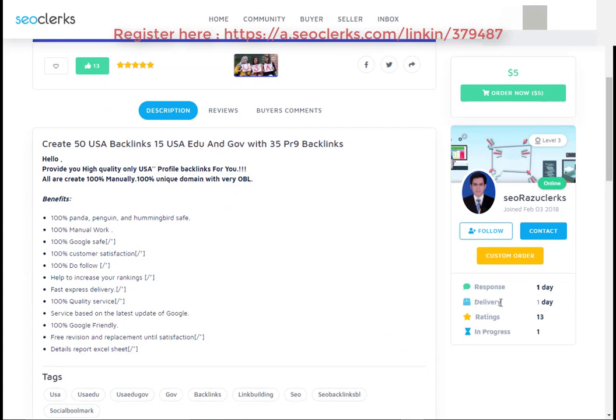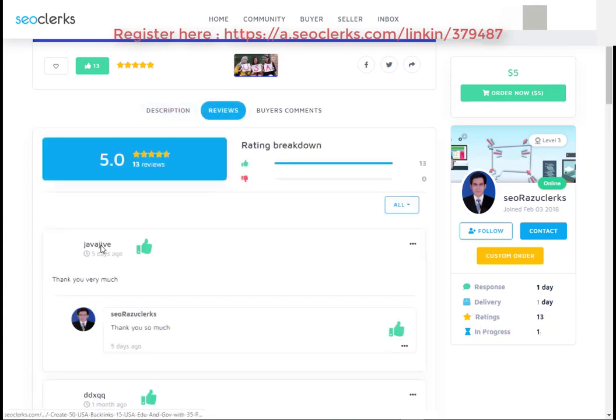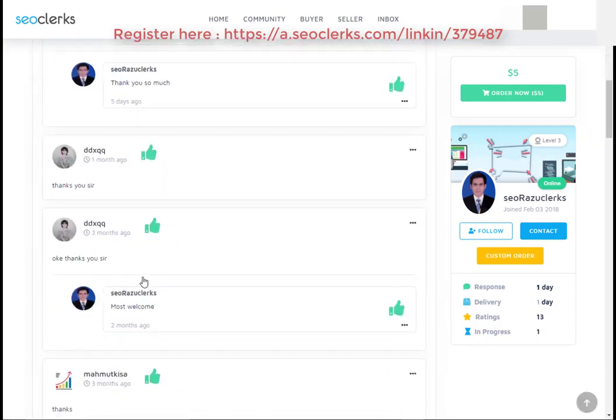Please check the service delivery time, service rating, order in progress, and also you can check the service reviews. If you really like my video, then please share, comment, and subscribe to our channel.